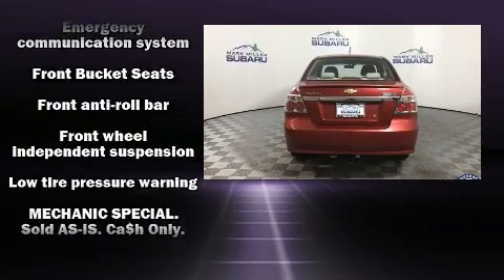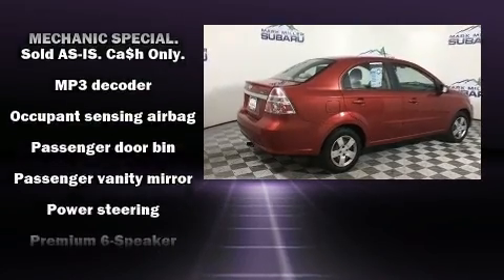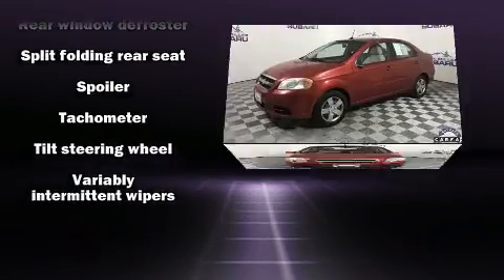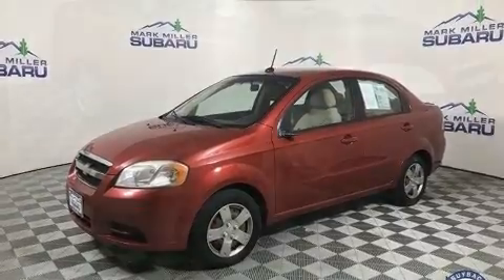Chevrolet prioritized practicality, efficiency, and style by including a tachometer, variably intermittent wipers, and a split folding rear seat. Audio features include an AM-FM radio and four well-positioned speakers.